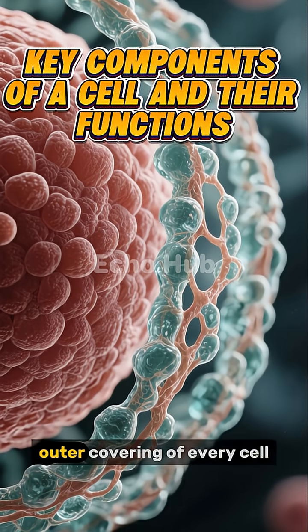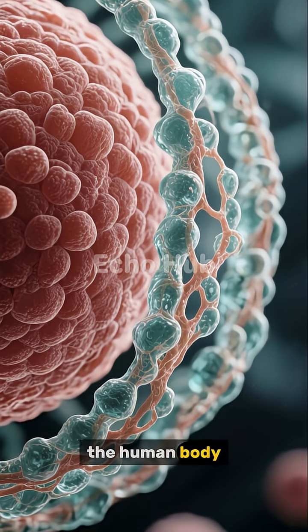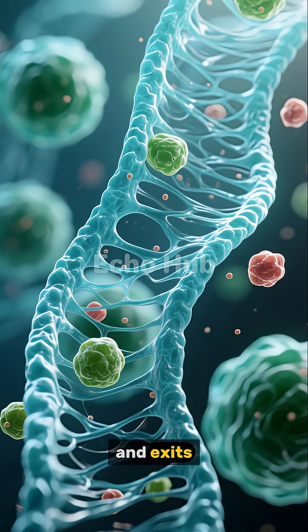A cell membrane is the protective outer covering of every cell, similar to how skin protects the human body. It forms a flexible barrier that holds all the internal parts of the cell together while controlling what enters and exits.